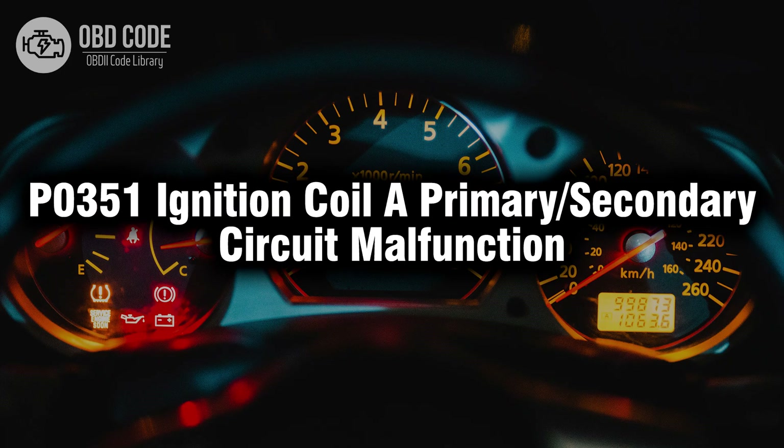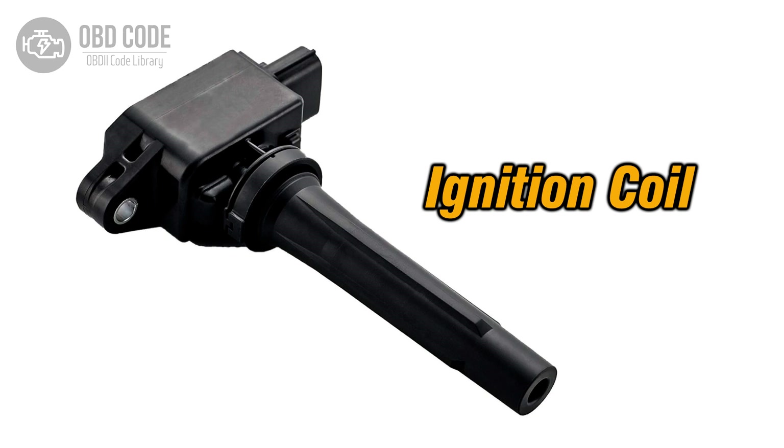Welcome. In this video we will talk about code P0351, its symptoms, causes and possible solutions. The P0351 trouble code is associated with ignition coil A primary or secondary circuit malfunction, indicating an issue in the circuit of ignition coil A.